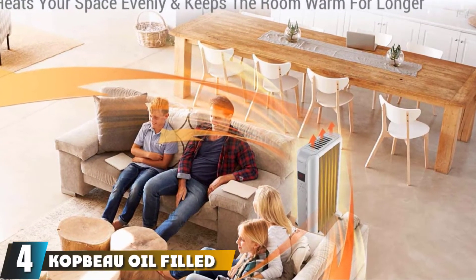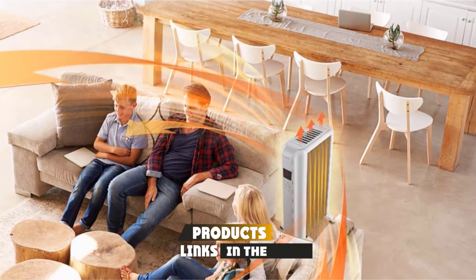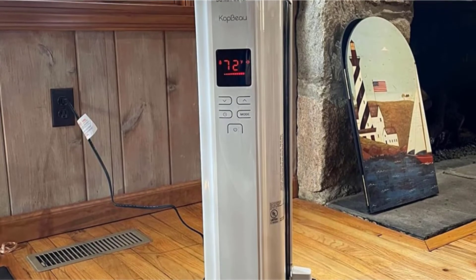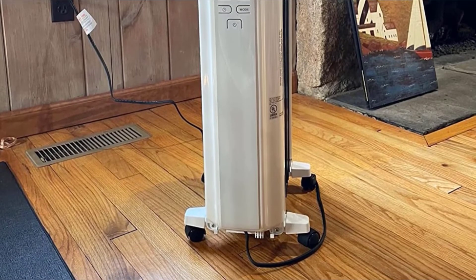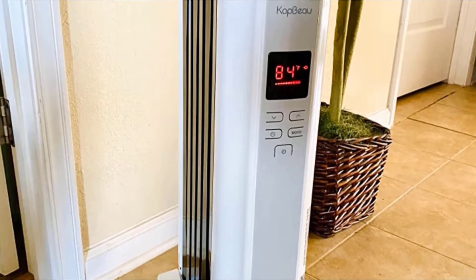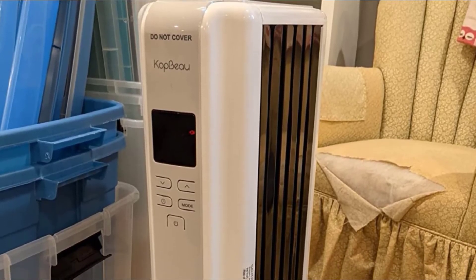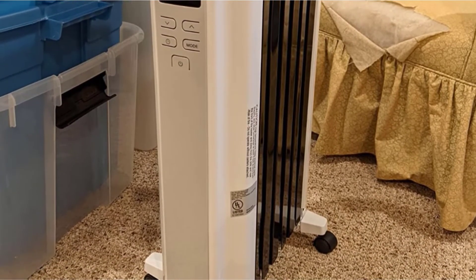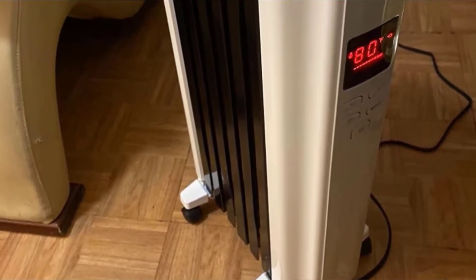At number four, we have the Kopbo Oil-Filled Radiator Heater. Kopbo manufactures heating solutions for both office and home use to create the ideal temperature. It comes with three heat settings — 600W, 900W, and 1500W — to set temperatures between 40 and 95°F. The digital thermostat features a clear screen for accurate temperature control, and you can increase or decrease the temperature by 10°F. It also comes with a smart Eco Mode to lower energy bills, allowing for automatic temperature adjustment based on ambient temperature.